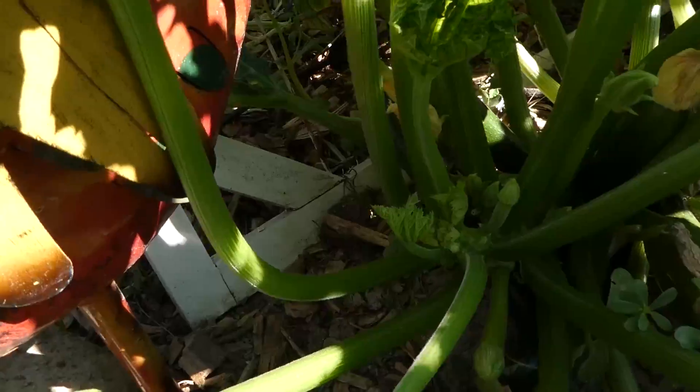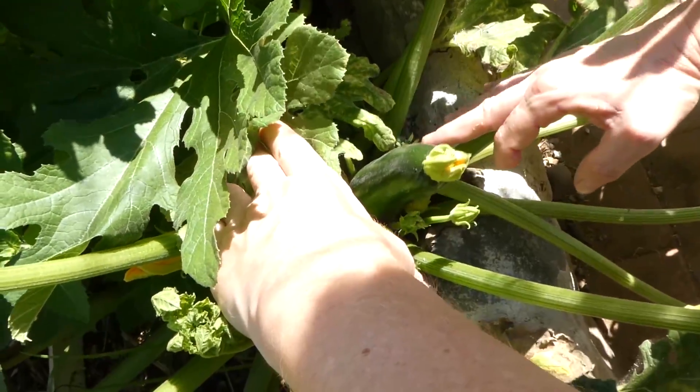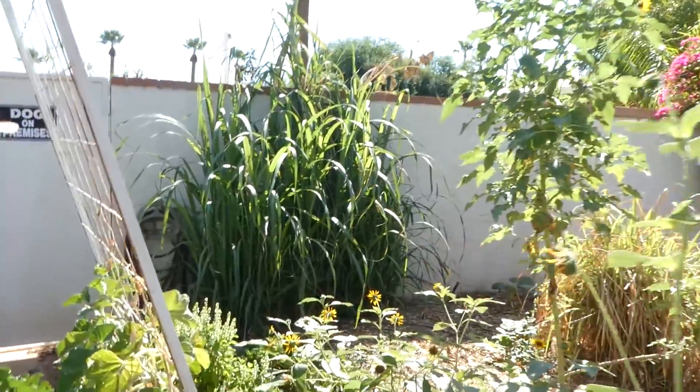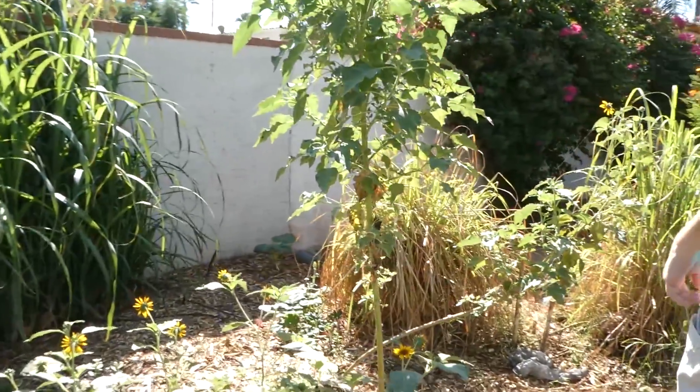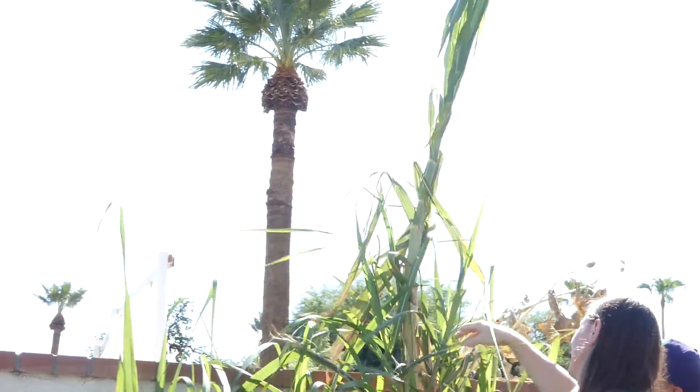Oh my gosh, look at this — all this food! It hasn't bloomed yet but look how big the zucchini is, and it hasn't even bloomed. And that is lemongrass, and then this is a trinitane again.